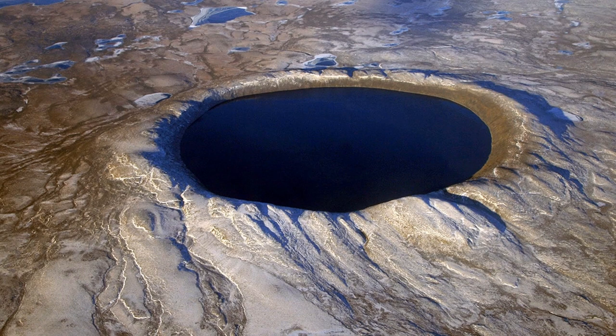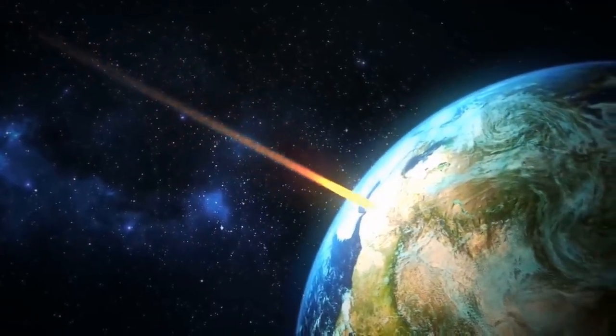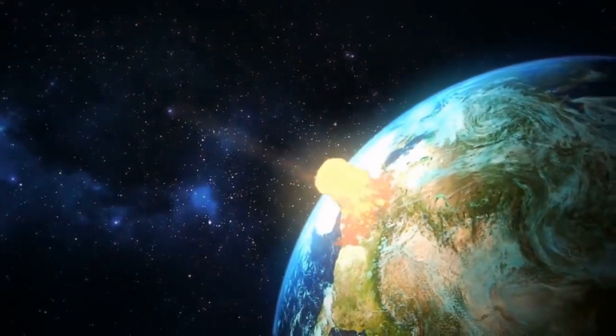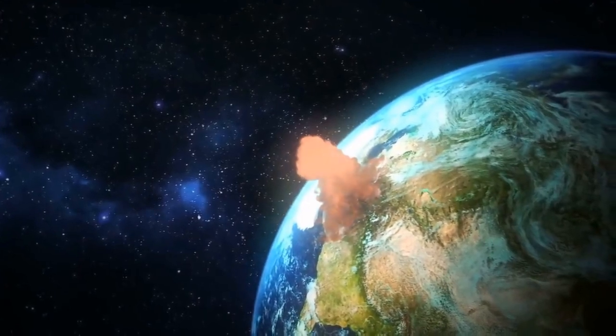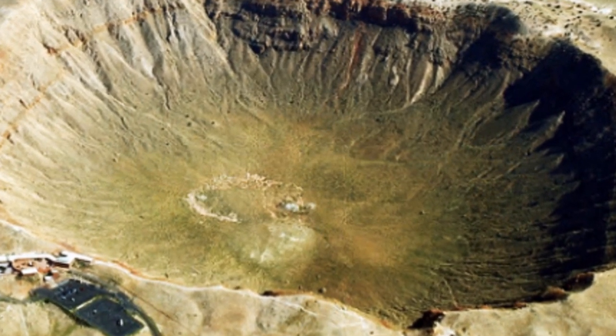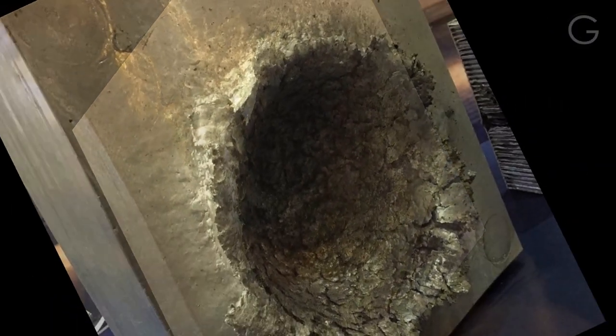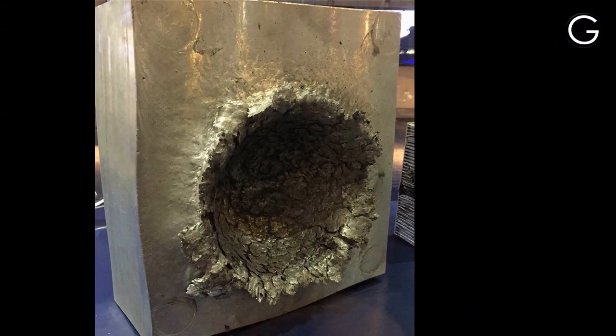These are called impact craters and they are formed when an asteroid hits the earth's surface with a very high speed. But the one you're watching on your screen right now is not a crater formed by an asteroid. It's an aluminium block and the damage which you can see on its surface has been done by a plastic material of 7 grams.